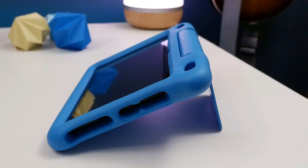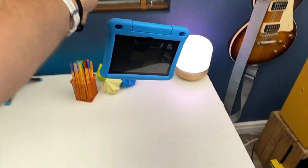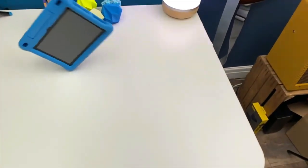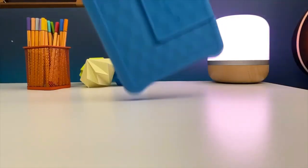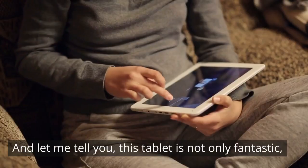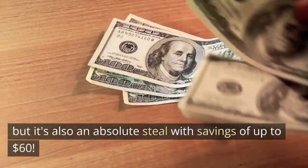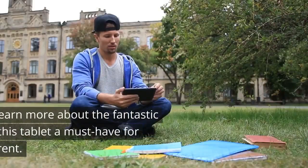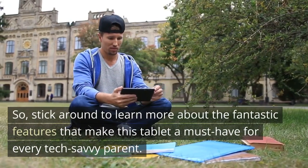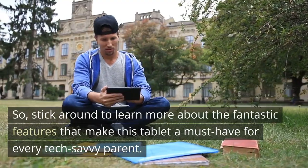Feast your eyes on this incredible device. It's not just another toy — it's a full-featured tablet designed specifically for kids aged 3 to 7. And let me tell you, this tablet is not only fantastic, but it's also an absolute steal with savings of up to $60. Stick around to learn more about the fantastic features that make this tablet a must-have for every tech-savvy parent.